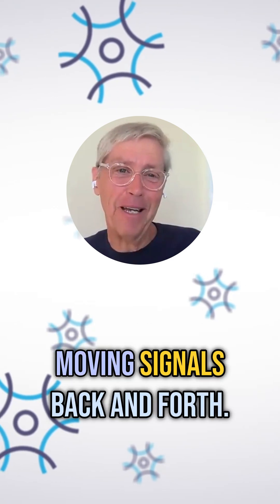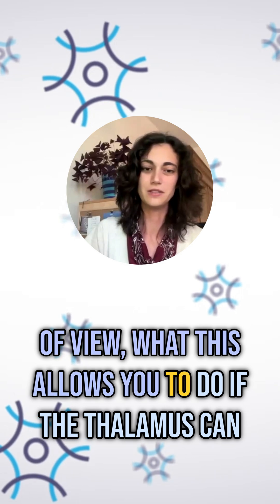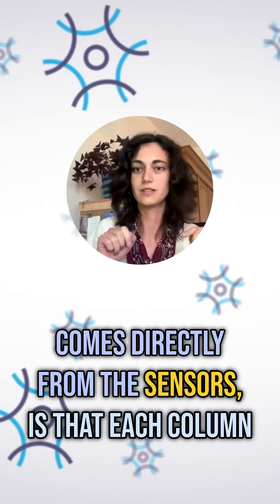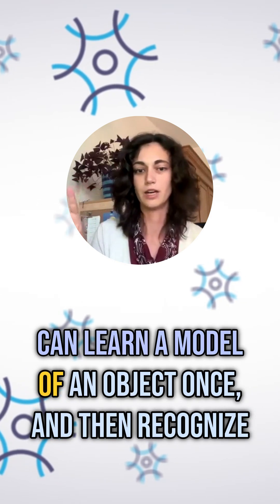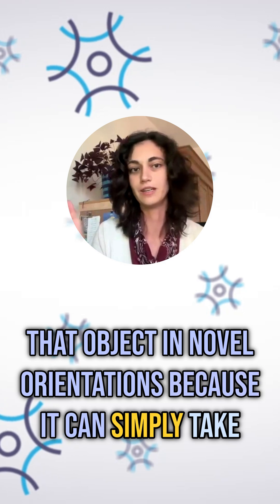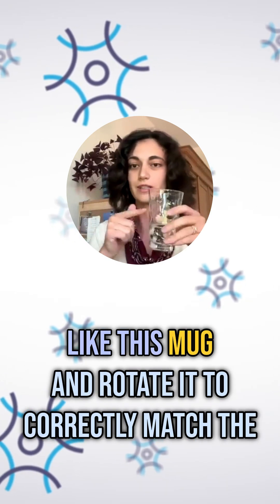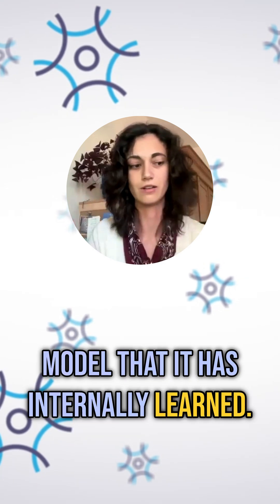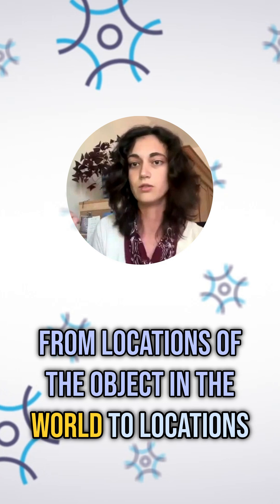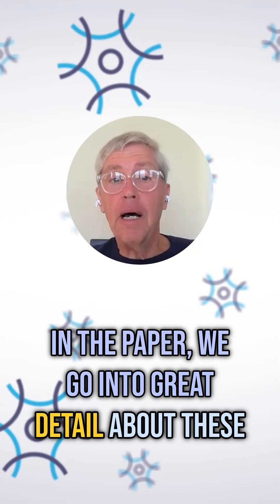They're really multiplexes and they're moving signals back and forth. What this allows you to do, if the thalamus can do reference frame transformation on the input that comes directly from the sensors, is that each column can learn a model of an object once and then recognize that object in novel orientations. It can simply take the sensory input that might come in at various orientations and rotate it to correctly match the model that it has internally learned — a reference frame transformation from locations of the object in the world to locations on the model it has learned.